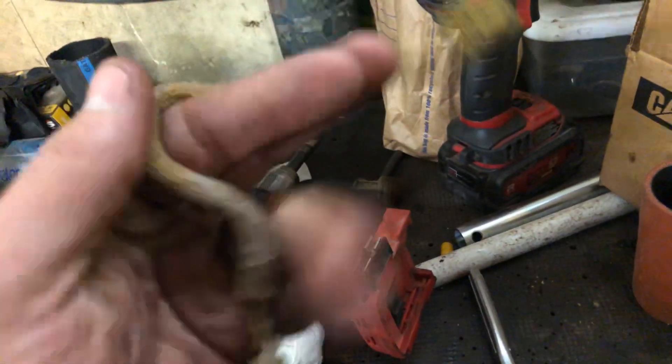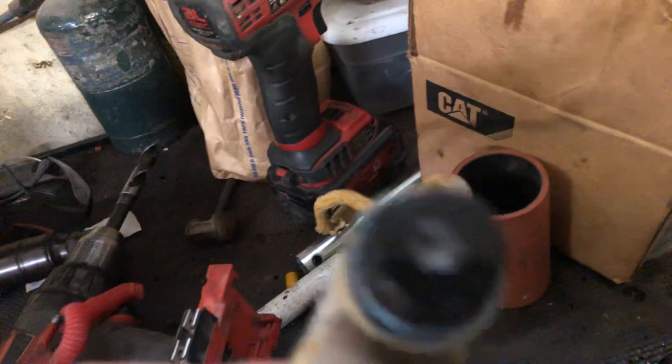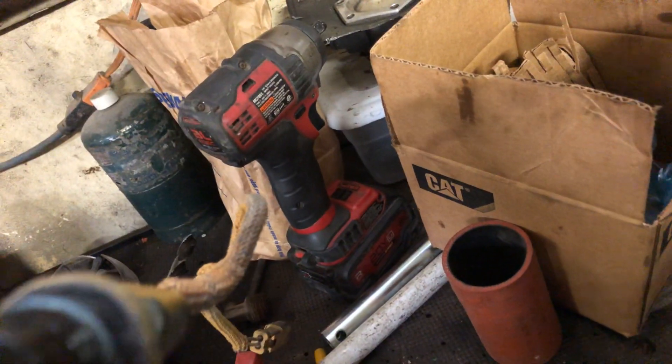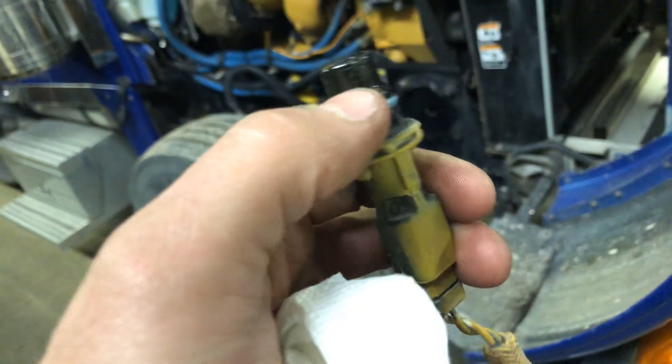I looked it over — everything seems fine. Same thing with the plug: no corrosion, no metal on the end. I ended up going and buying a new one anyway. $134 just for the sensor — yes, it's Caterpillar. And you've got to buy the O-ring separately, really — that's $4.69.